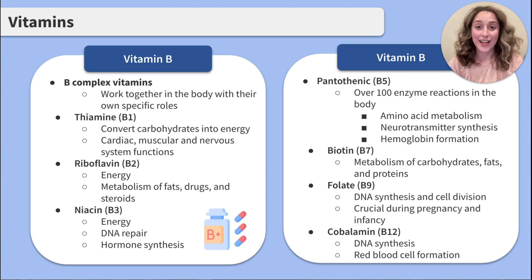B3, or niacin, aids in energy, DNA repair, and hormone synthesis. B5, or pantothenic acid, aids in over 100 enzyme reactions in the body, including amino acid metabolism, neurotransmitter synthesis, and hemoglobin formation. B7, biotin, aids in metabolism of carbohydrates, fats, and proteins.